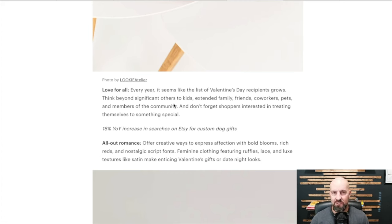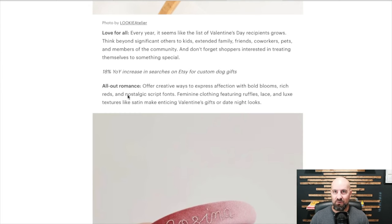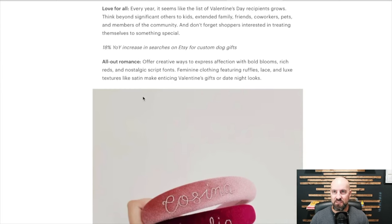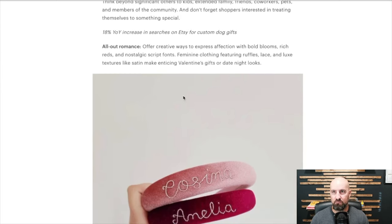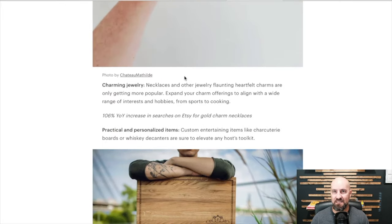If you put clothes on him, he won't move, he'll sit still, and then in about five minutes he'll let out a blood-curdling scream. So we don't dress him up anymore. All Out Romance offers creative ways to express affection with bold blooms, rich reds, and nostalgic script fonts. Feminine clothing features ruffles, lace, and luxe textures like satin for Valentine's Day. If that's your thing, those are some ideas for you.